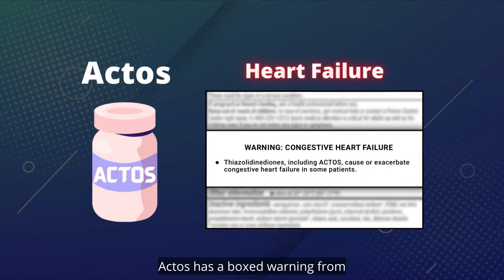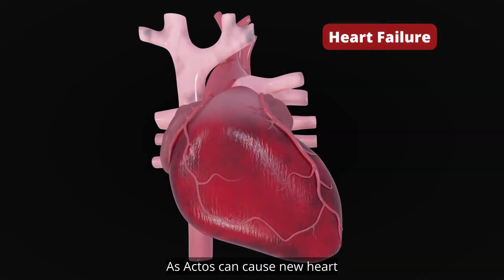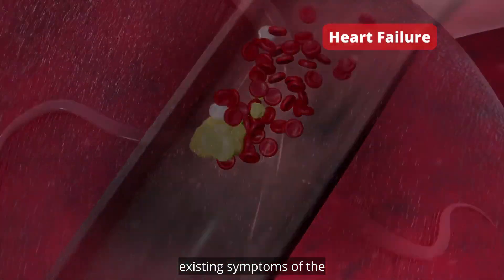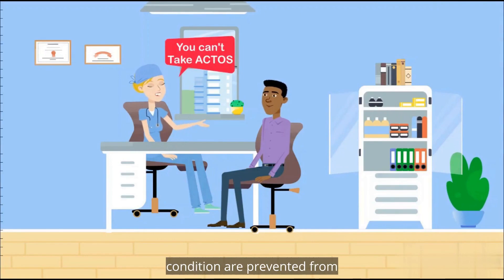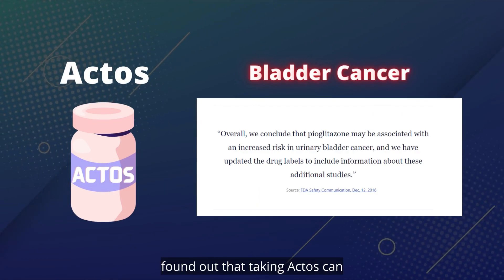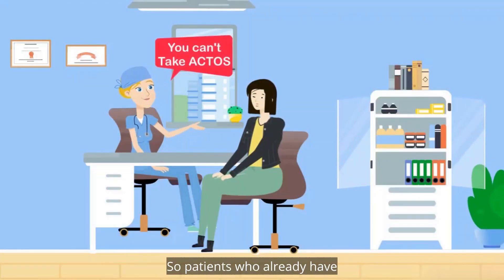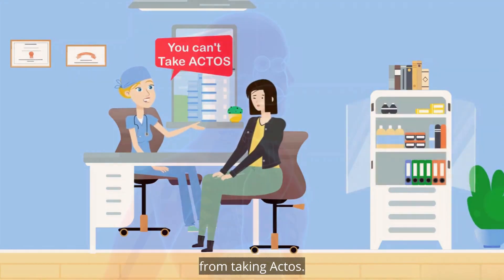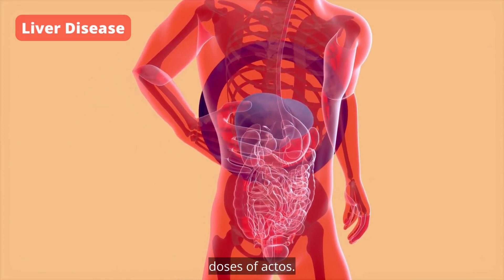Actos has a boxed warning from the FDA about patients who have a history of heart failure, as Actos can cause new heart failures or worsen already existing symptoms. The doctor can determine in this situation if it is safe to take Actos; some patients with this condition are prevented from taking Actos at all. A second warning is for patients who have bladder cancer, because some studies found that taking Actos can increase the risk of having bladder cancer, so patients who already have this condition are prevented from taking Actos. Patients with any liver disease should talk to the doctor about taking any doses of Actos.